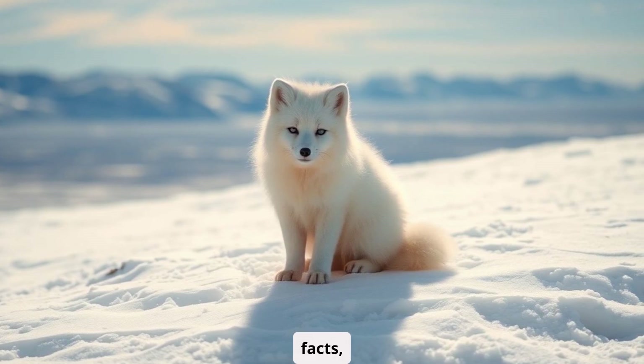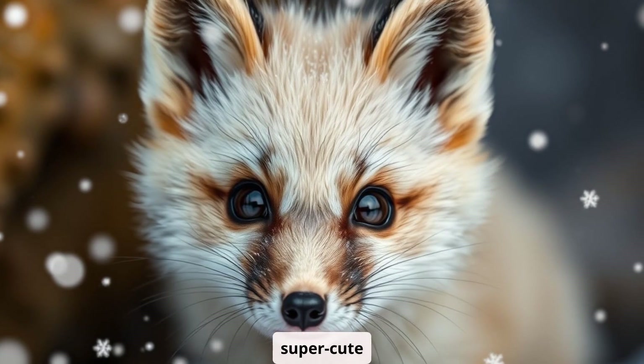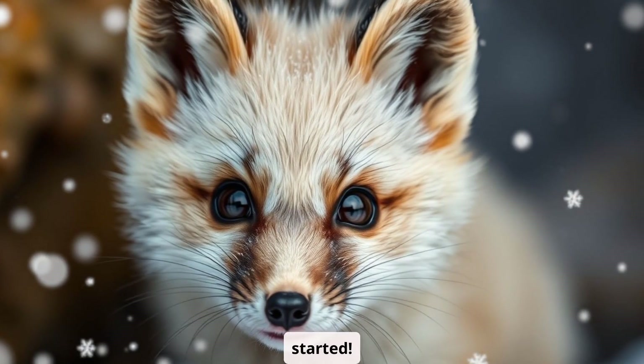Get ready for fun facts, busting some crazy myths, and of course, some super cute baby foxes. Let's get started.